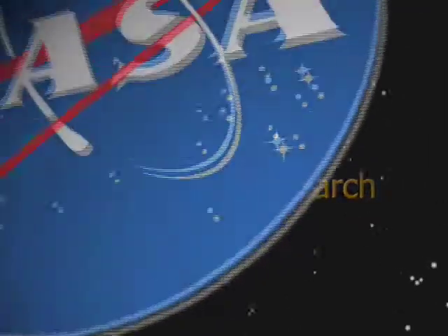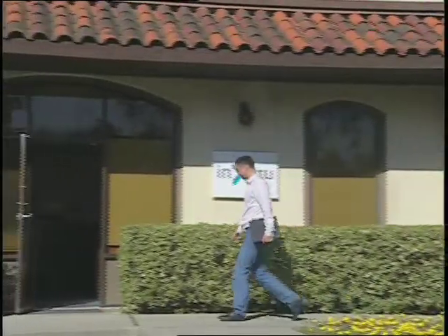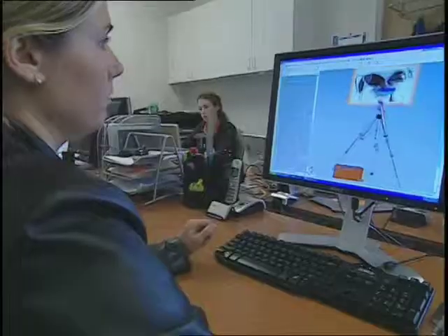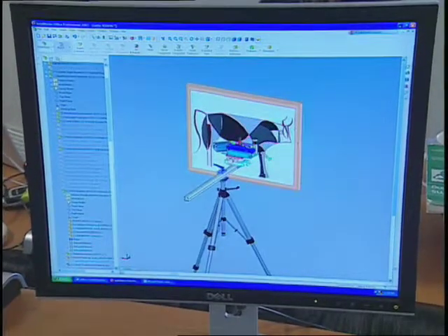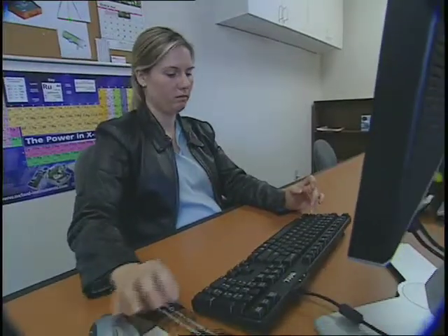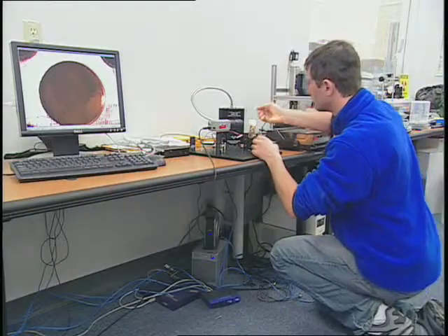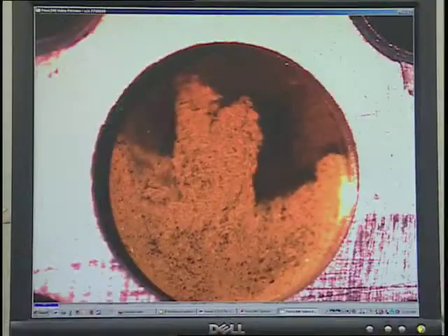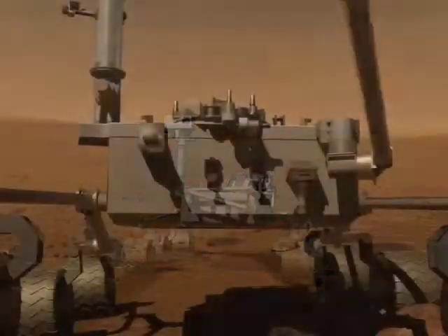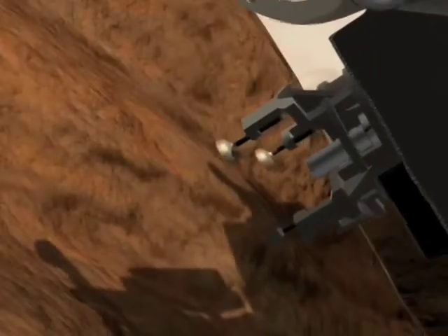Through NASA's Small Business Innovation Research, or SBIR, program, a small company in Mountain View, California, is creating new technologies for sampling and analyzing materials on other planets and here at home. NC2 Incorporated develops innovative x-ray techniques and tools that identify and examine those materials wherever they may be. One of the firm's technologies has been integrated into NASA's 2009 Mars Science Laboratory mission.